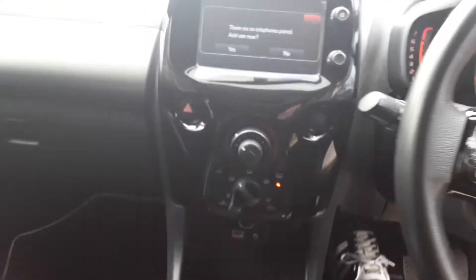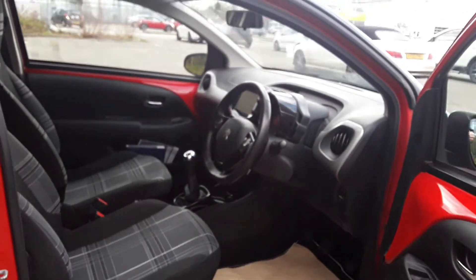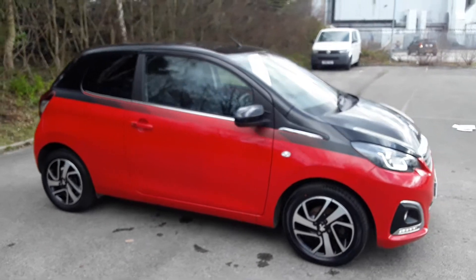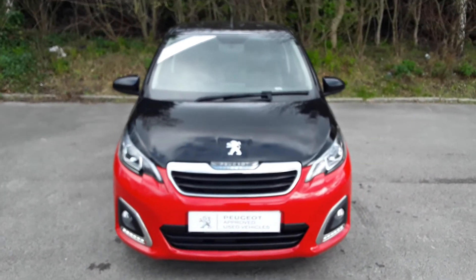This is a five-speed manual. And there we have the 2017 Peugeot 108. To arrange a viewing or book a test drive, please contact Pentagon Peugeot at Lincoln Tritton Road.